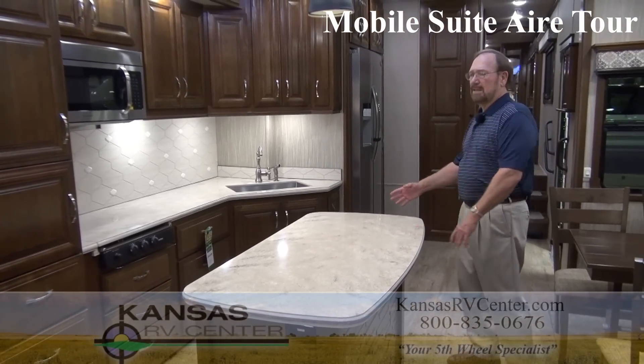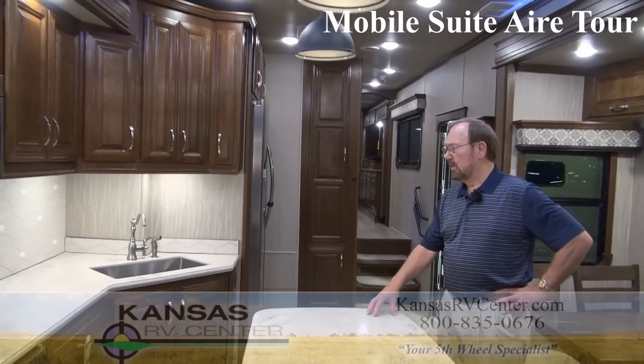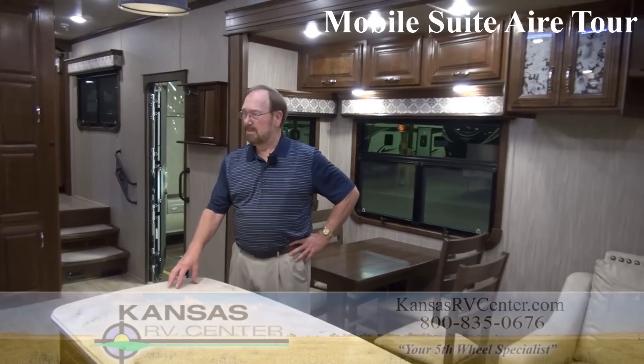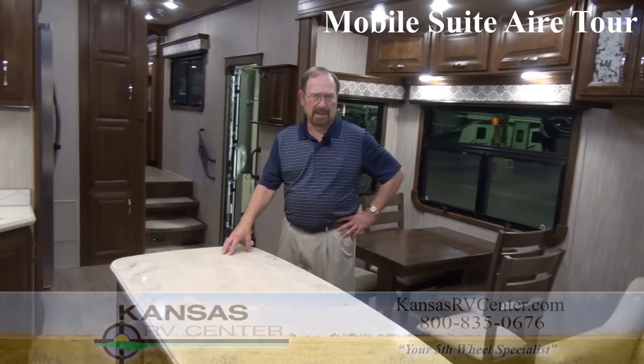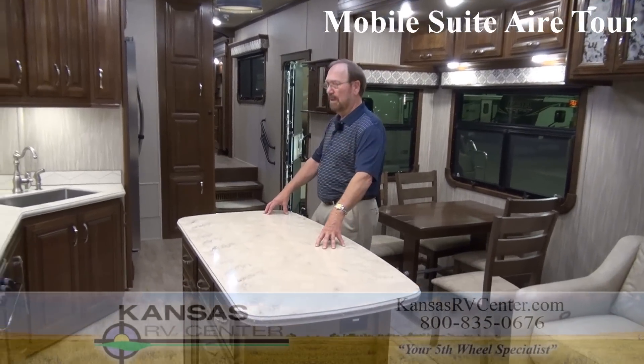This is the AIRE — they're going to make it in a 36, a 38, and a 40-foot model. We've got the first 40-foot model in the country. We've already gotten the first 38 in the country, but it's been sold. I'm awaiting more 38s and the new 36-foot that hasn't yet been prototyped, but we'll get the first one of that as well.